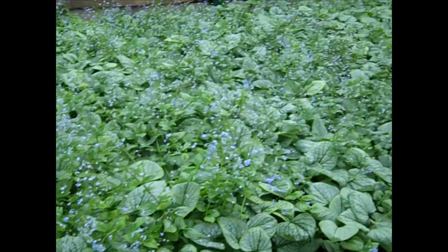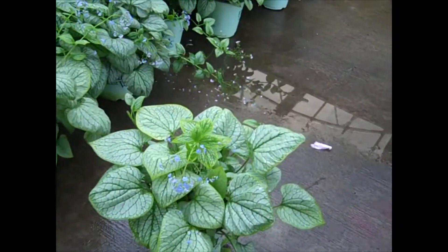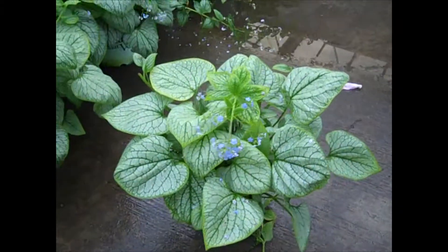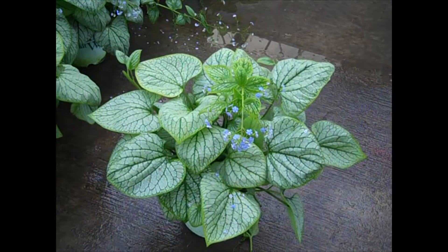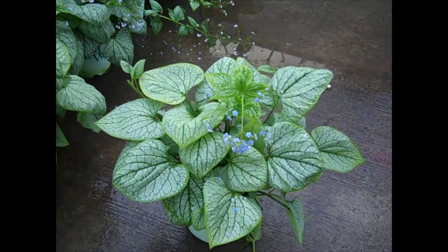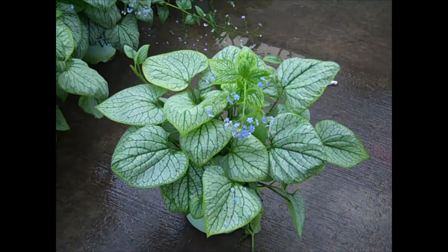19-centimeter digitalis. Here we have another Brunnera — this is Silver Heart. We showed you these last week. Very nice big heavy 19-centimeter plants with a little bit of color, but the color is really coming from the foliage. Silver Heart has a slightly bigger leaf with an almost iridescent silver color. Good value on these.